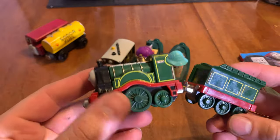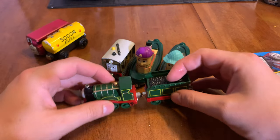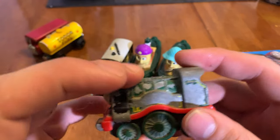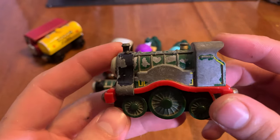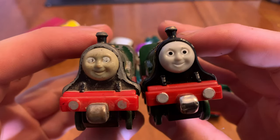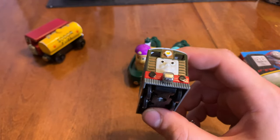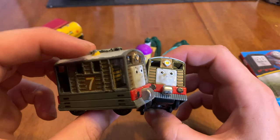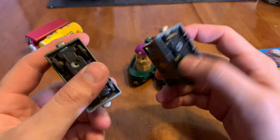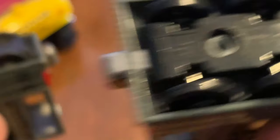I also got Take Along Emily — this one is in really good condition — and the main reason I got this is because this is my childhood Take Along Emily. Almost all the paint is gone on the old one; I don't actually remember how it got this way. Compare and contrast — it's just night and day. I also got Take Along Toby for mainly the same reason, because this is my childhood copy of Toby. It's not as damaged as Emily, but on the bottom the middle wheel is just broken off, and on this new one it isn't.